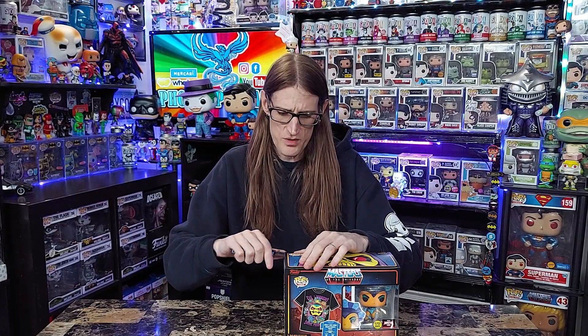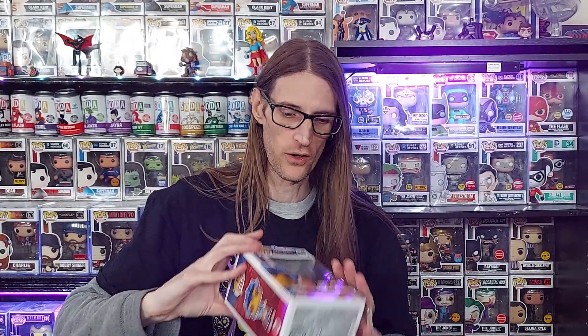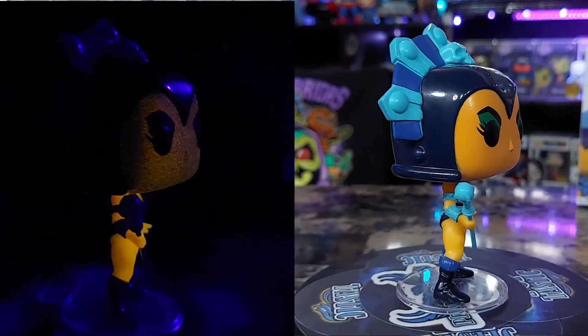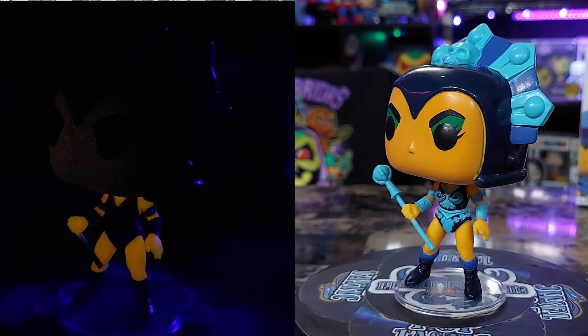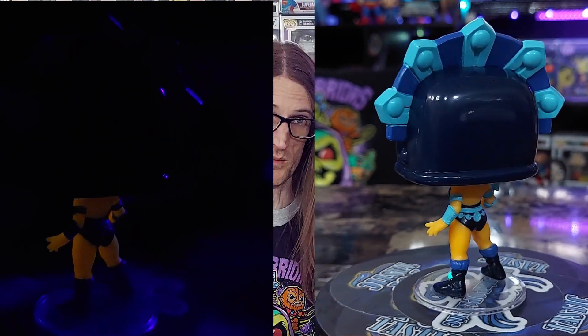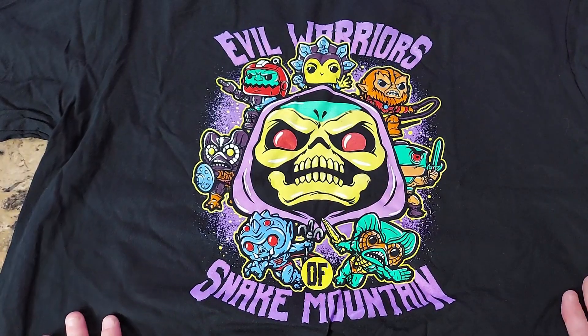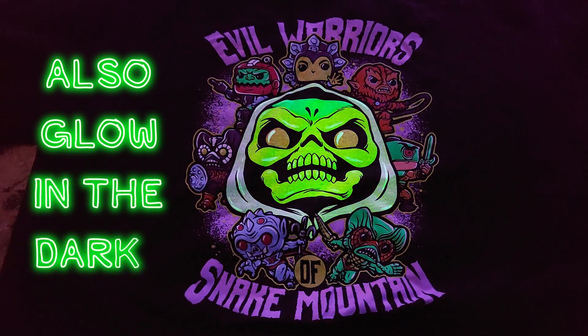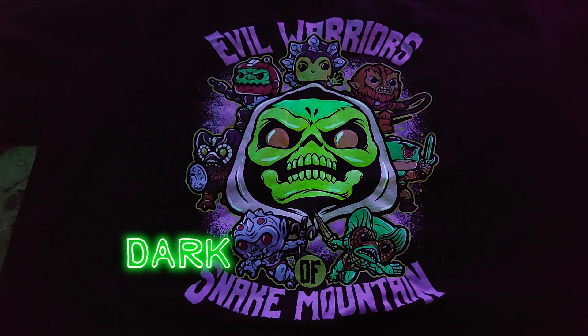So I did this whole segment on the Evil-Lyn pop and tea thing and recorded it, but my microphone didn't work and the cord wasn't working. I had to get a new cord and now it works just fine. So I'm going to show you again here the Evil-Lyn glow in the dark Funko Pop that I got from the pop and tea combo — it's very, very cool. I did have the common and I got rid of that because they came out with this one. I figured the glow in the dark from TargetCon 2022 would be better. I also got the t-shirt that came with it — it's got Trap Jaw, Beast Man, and all the good characters on it. It says 'Evil Warriors of Snake Mountain.' I really, really dig this shirt.